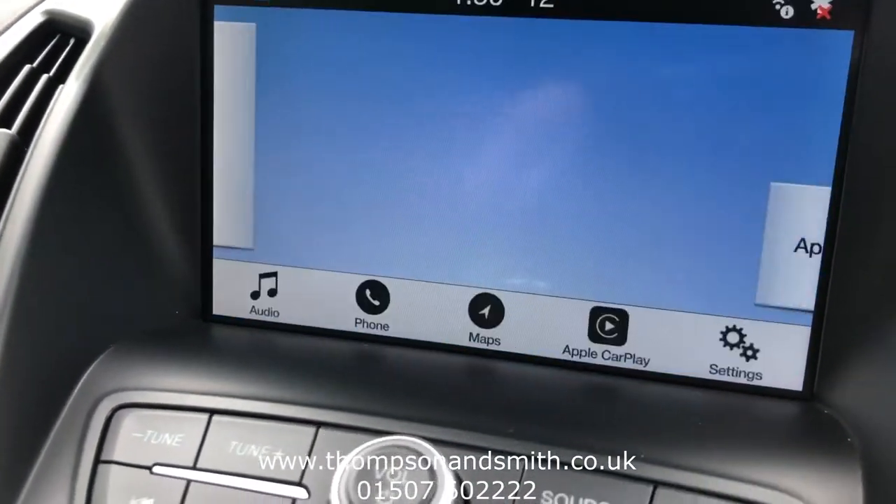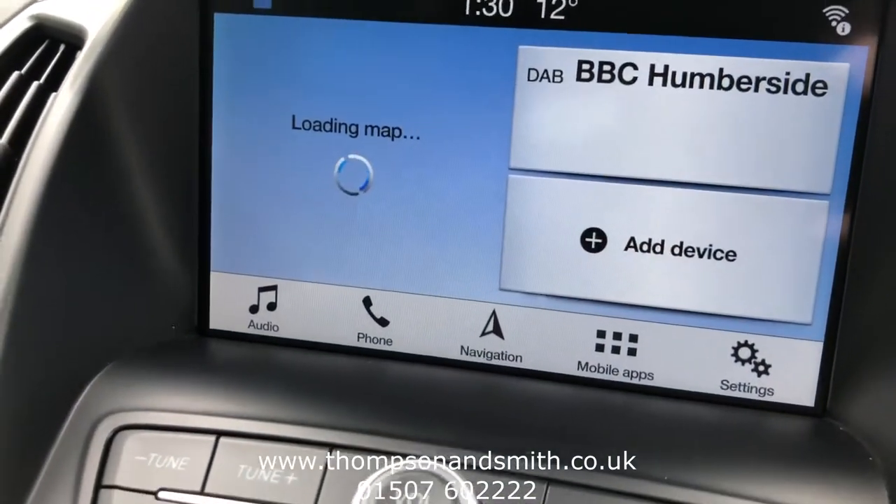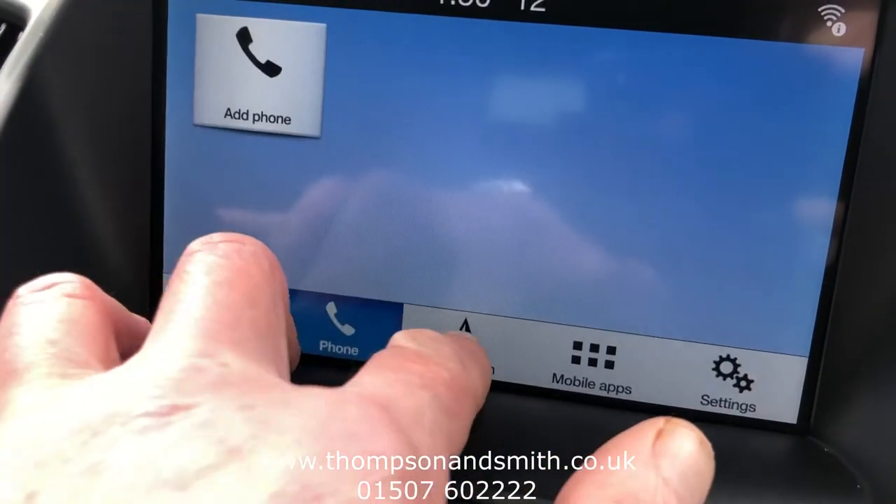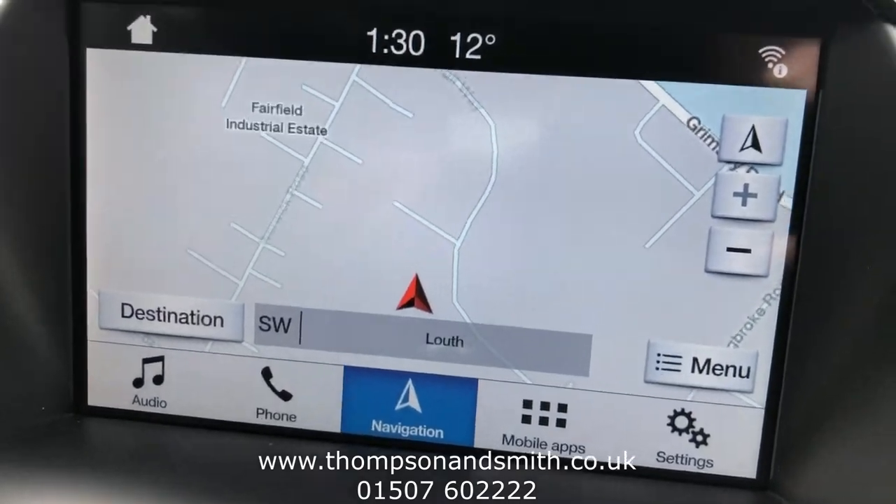Let me just unplug that and go back to the car's main menu. You will see DAB radio, Bluetooth, and of course sat nav as standard.